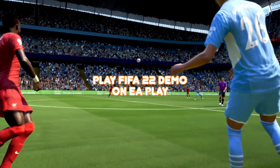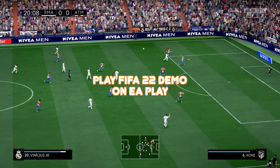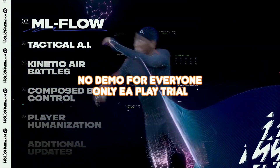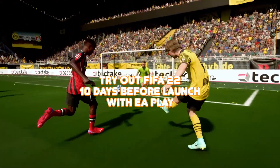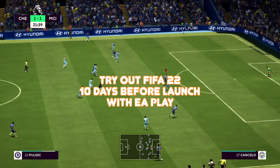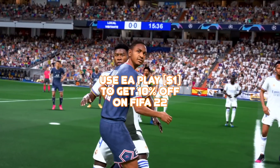Having an EA Play subscription is the only way you can play the FIFA 22 demo this year. There won't be a free demo version of the game, and the only way to try out FIFA 22 before purchase is on EA Play. If you have an EA Play subscription you will be able to try out the full version of FIFA 22 on September 22nd, 10 days before release of the game. You can also use EA Play to get a 10% discount on FIFA 22.